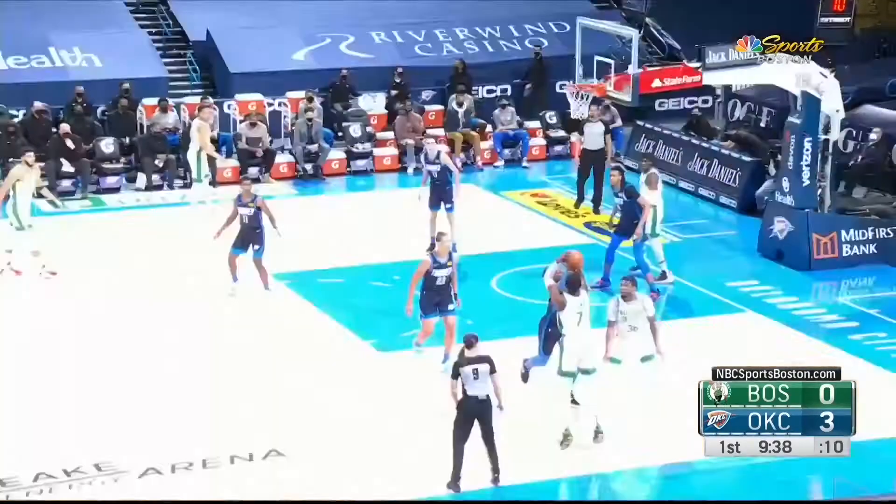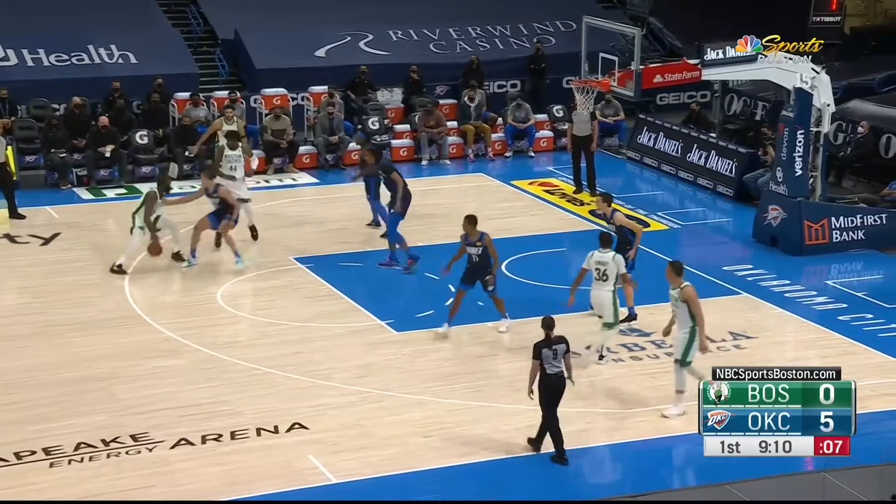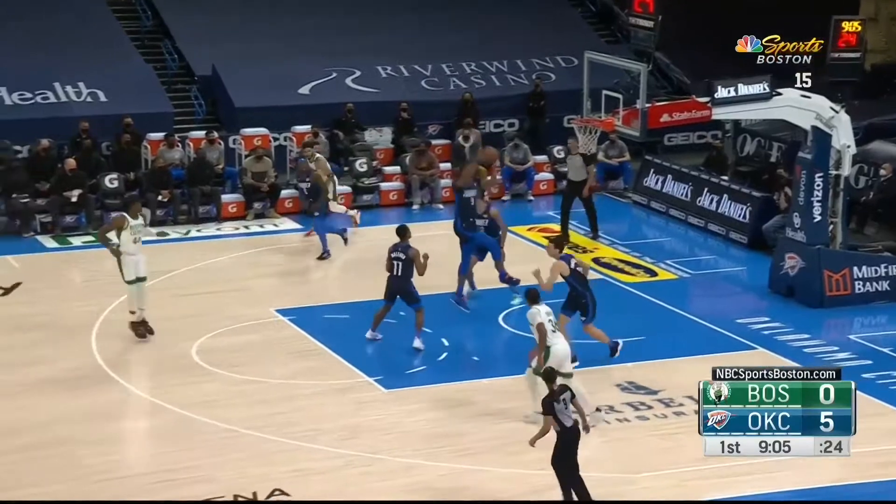Tatum leaves it to Smart, he leaves it to Brown. Rebound control, Williams. Tatum from the corner — misses the three.